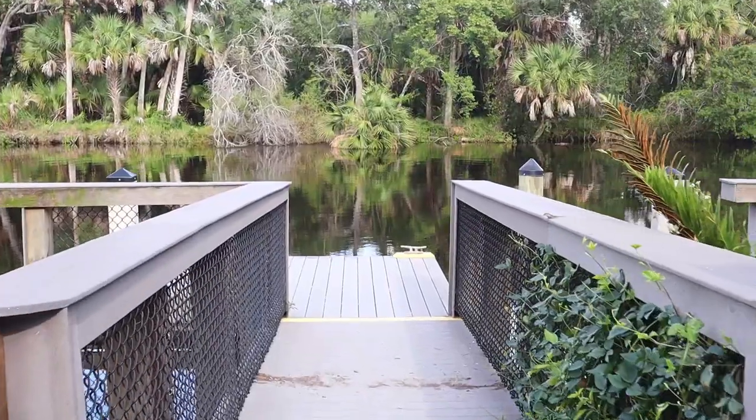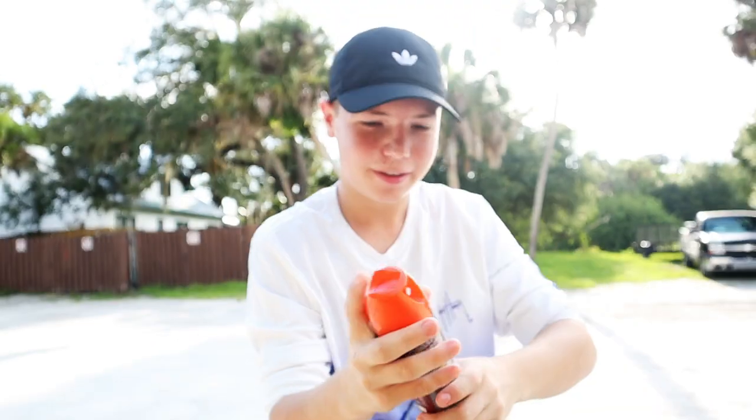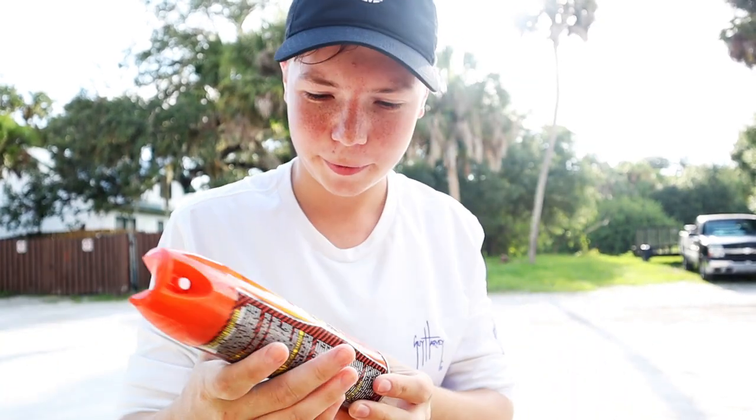When visiting this area, there are three must-haves on a trip. You're going to need a chair, preferably crocs, and most importantly, bug spray — because we're in the Florida river and there's a bunch of mosquitoes. I'm probably going to need another can.